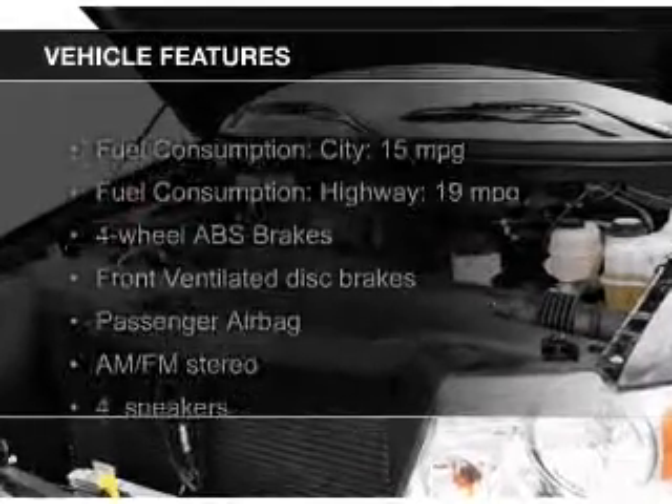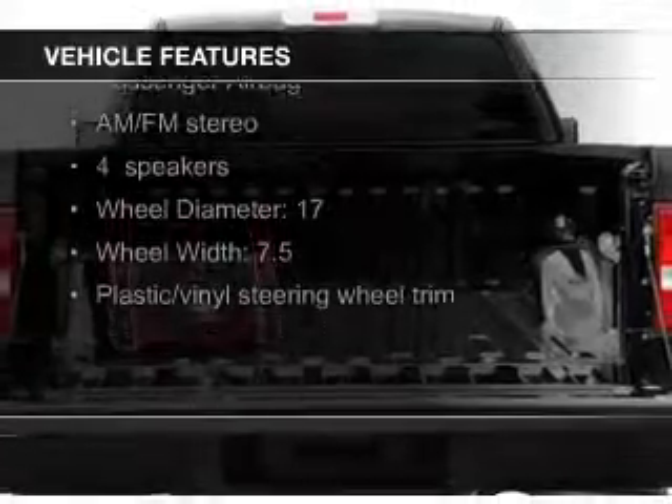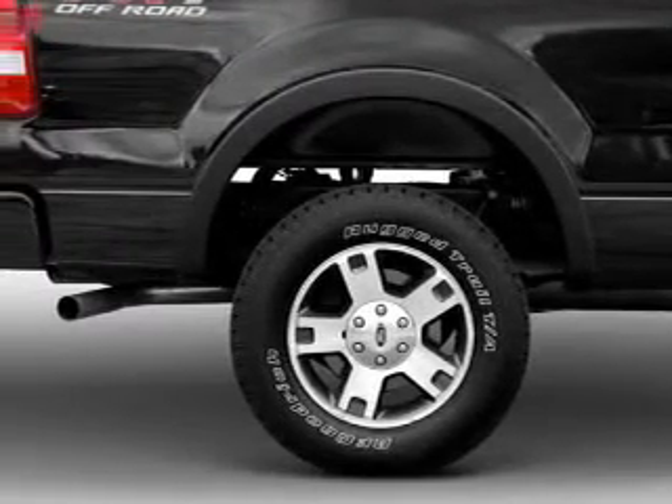The features include premium rims, an adjustable tilt steering wheel, an alarm system, keyless entry, split rear seats, air conditioning, power windows, power mirrors, and power steering.